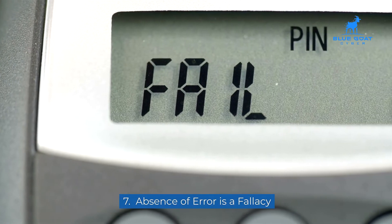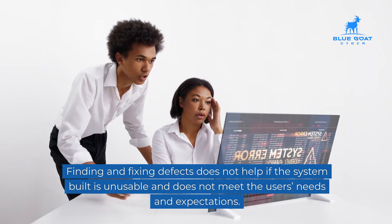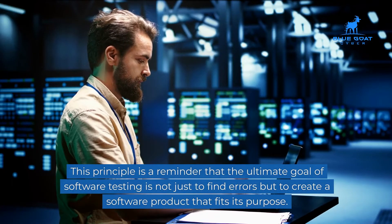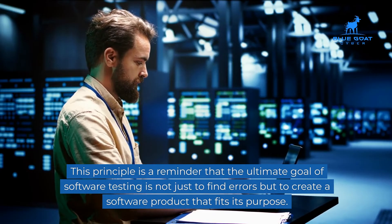Seven: absence of error is a fallacy. Finding and fixing defects does not help if the system built is unusable and does not meet the user's needs and expectations. This principle is a reminder that the ultimate goal of software testing is not just to find errors, but to create a software product that fits its purpose.